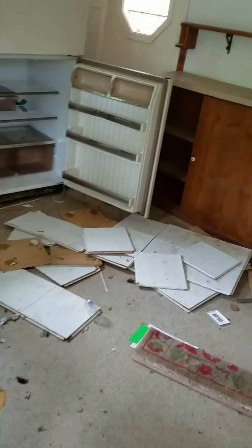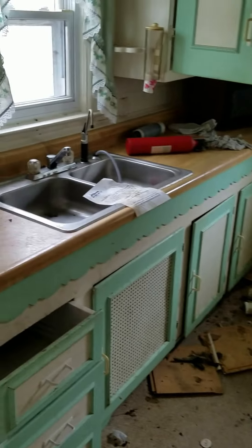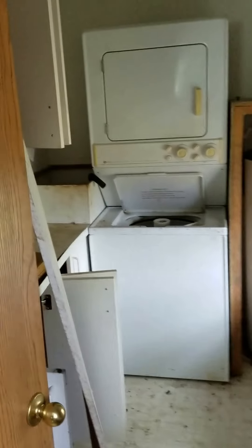As you can see, it's really dirty and smells pretty terrible. The ceiling is falling down — quite literally. We have a laundry room off the kitchen, and I don't think that washer and dryer are gonna work anymore.